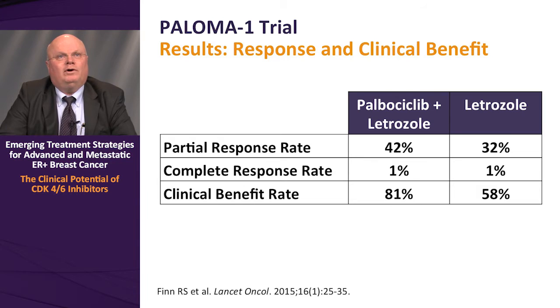In the PALOMA-1 trial, there was also an improvement in response rate favoring the palbociclib plus letrozole arm, with an overall response rate of 43% compared to 33% in the letrozole control arm. The clinical benefit rate — including responders and those with stable disease for at least six months — showed a striking improvement favoring palbociclib, at 81% compared to just 25.8% in the letrozole control arm.